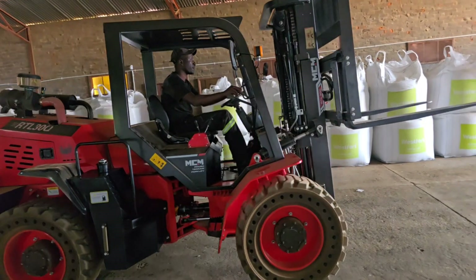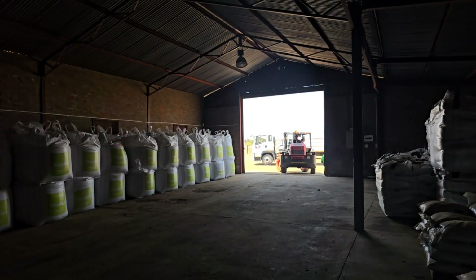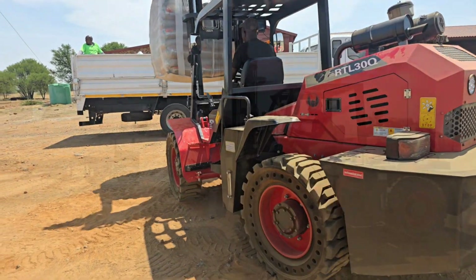MCM also offers a 4-ton and 5-ton model in this range for those clients who need even greater lifting performance. The RTL range has a high ground clearance, which increases rough terrain access even more.